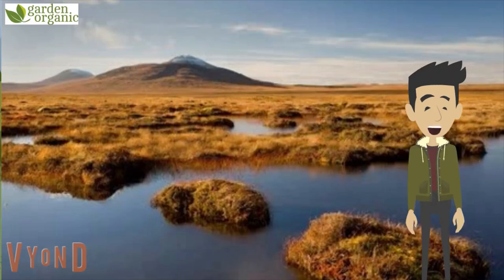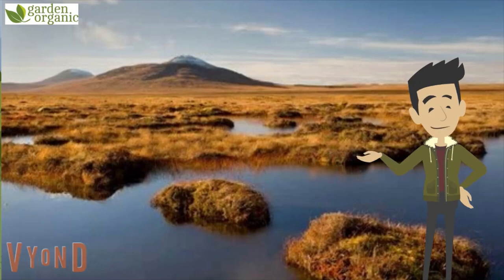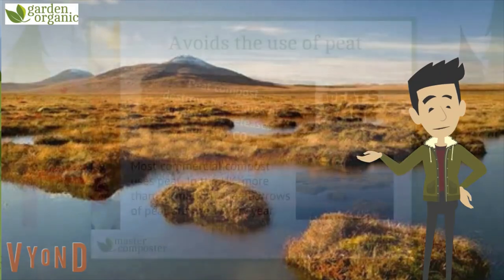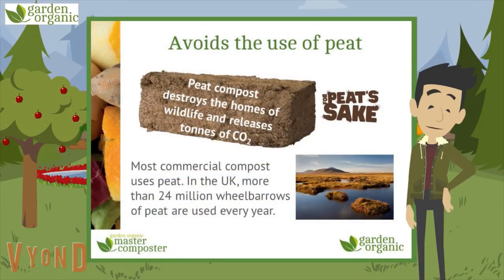This is why at Garden Organic, we have been campaigning against peat compost for years. We want to get it completely banned, in the same way some dangerous chemicals and pesticides have been banned. Our new campaign is called For Pete's Sake, and you can find out more on the Garden Organic website.